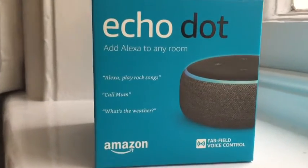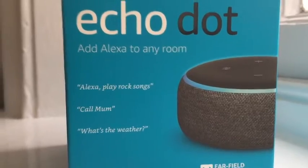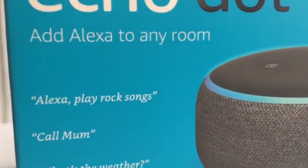The Echo Dot 4th Gen just came out, but is the Echo Dot 3rd Gen still worth it? As it's in the Amazon Prime Day sales — let's find out.